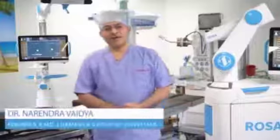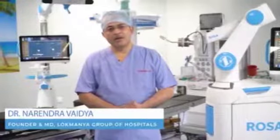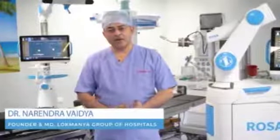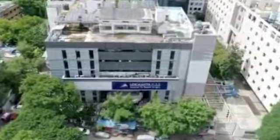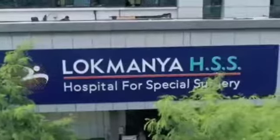Hello, I am Dr. Narendra Vaidya from Lokmanya Hospital, Pune. Pune is a city just south of Mumbai in India, known for its educational and medical services. Lokmanya Hospital is one of the largest chains in India focused on high-end orthopedic services.